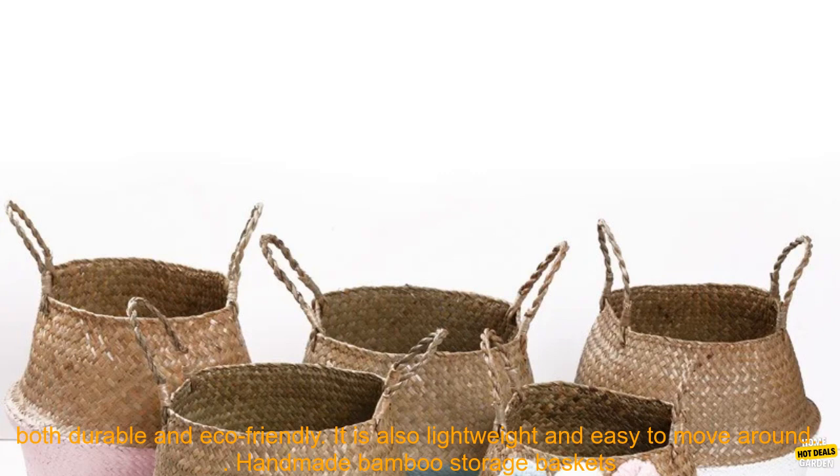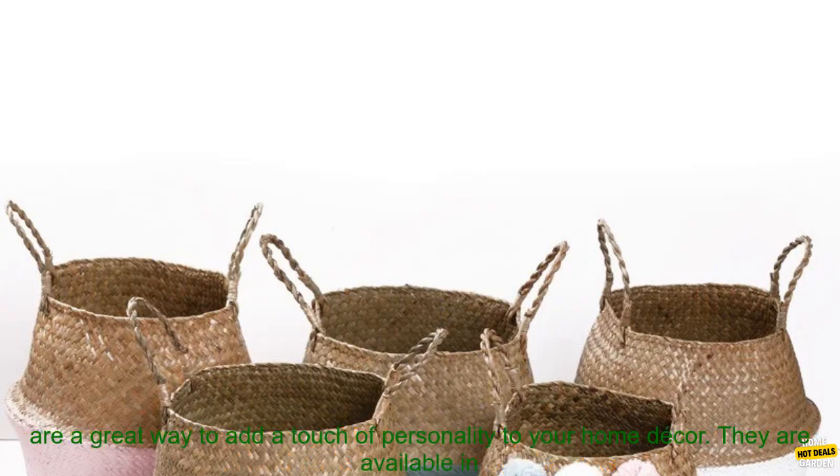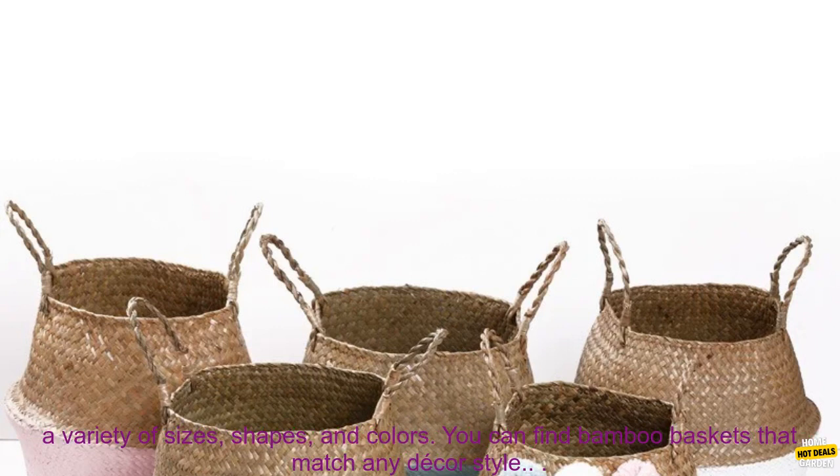Bamboo is a natural material that is both durable and eco-friendly. It is also lightweight and easy to move around. Handmade bamboo storage baskets are a great way to add a touch of personality to your home decor.